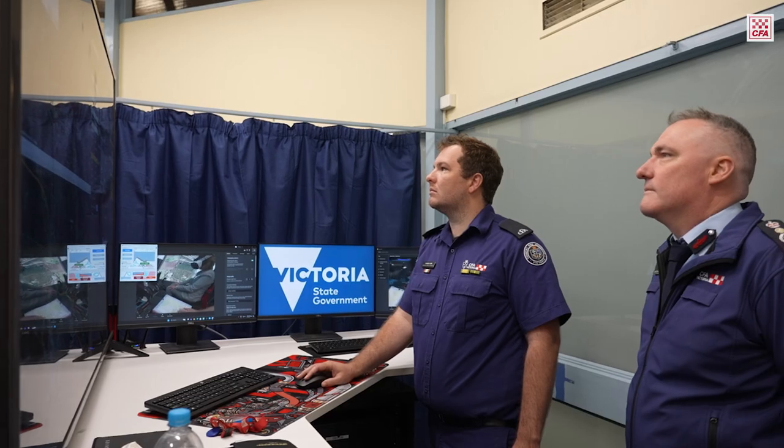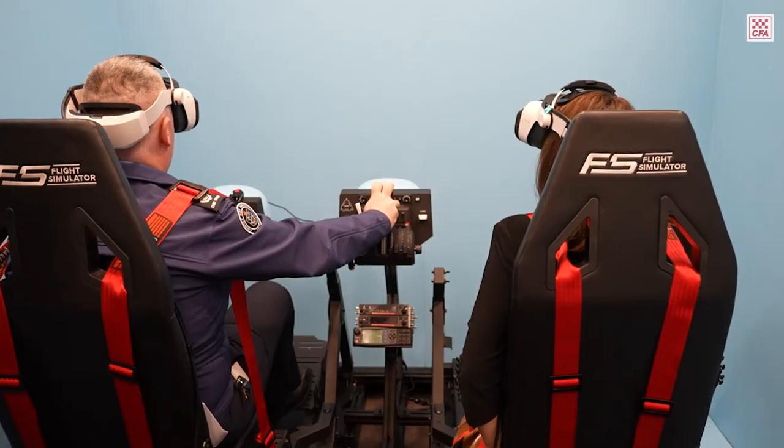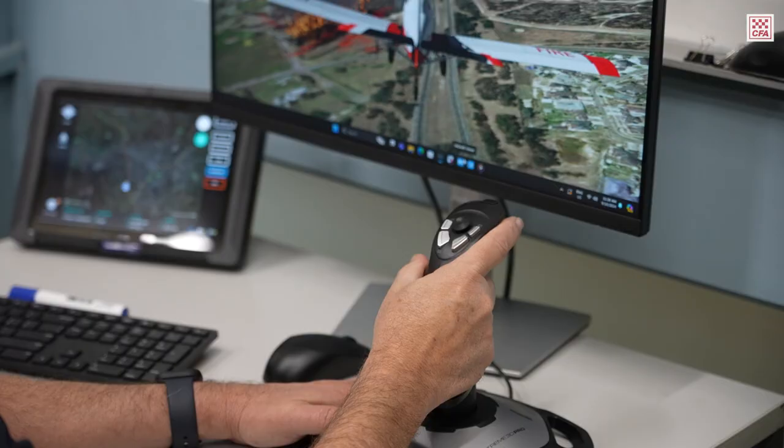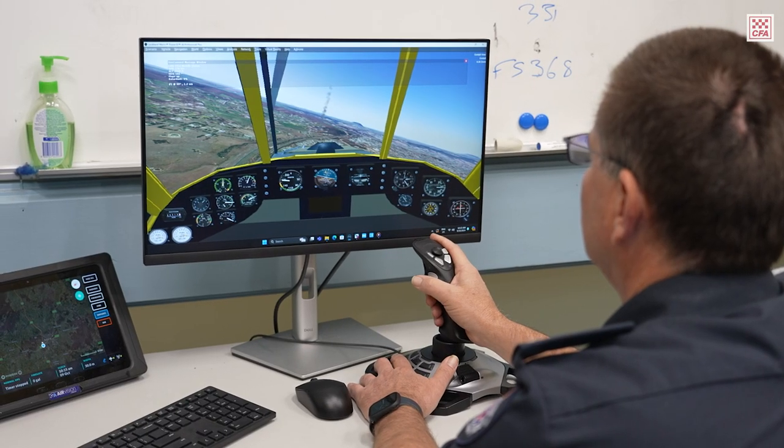This simulator here — a $640,000 investment by CFA and DECA — makes sure that our personnel in Victoria continue to be the best air attack and air observers that this country has to offer.